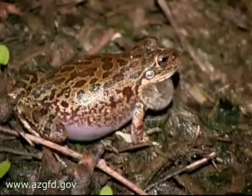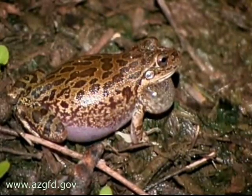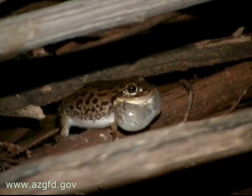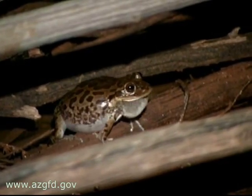It burrows far beneath the desert's arid surface while estivating during dry months. During these times it sloughs its skin, forming a cocoon or bag of sorts to protect it from desiccation.